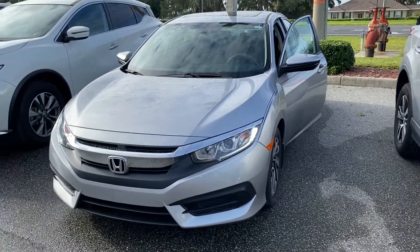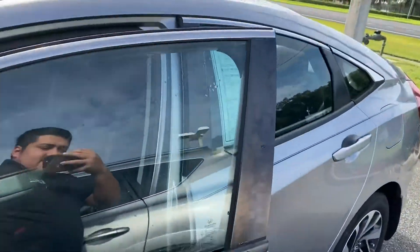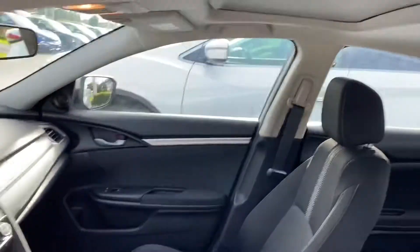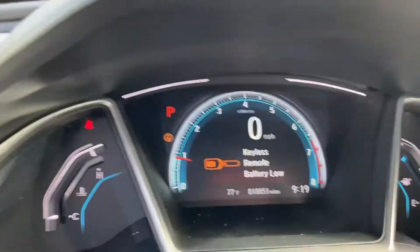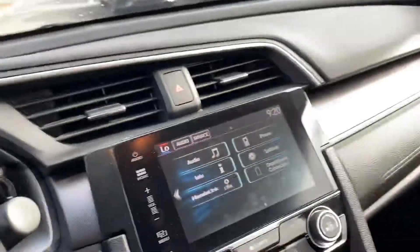Hello Janice, this is Marco from Winter Haven Honda, internet sales manager. I just wanted to make a quick little video for you on this beautiful 2017 Honda Civic EX in lunar silver metallic. I wanted to make sure you had a chance to check it out before arriving here at the dealership. This vehicle is clean — let me show you the current odometer real quick. It's currently at 18,851 miles.